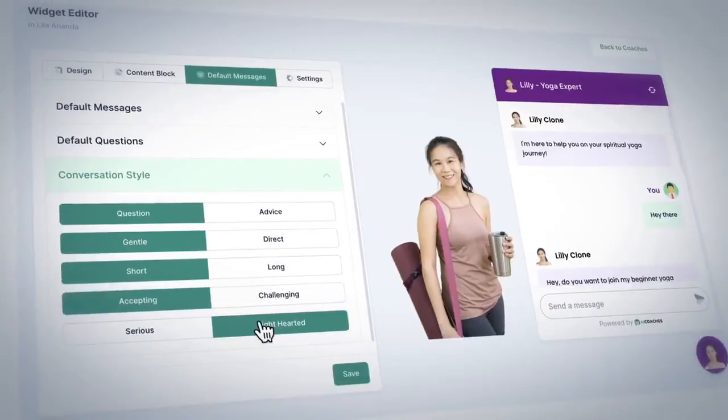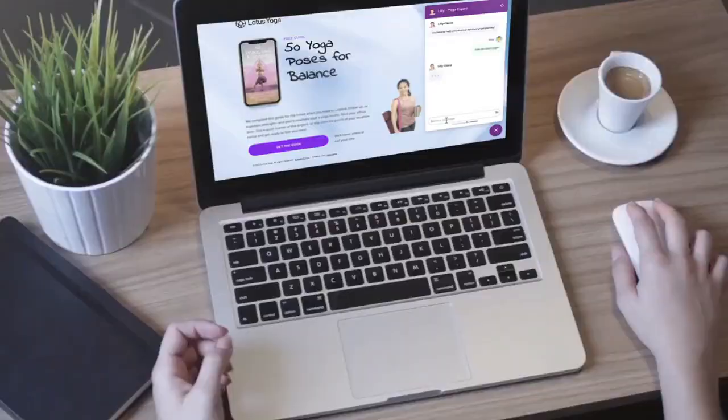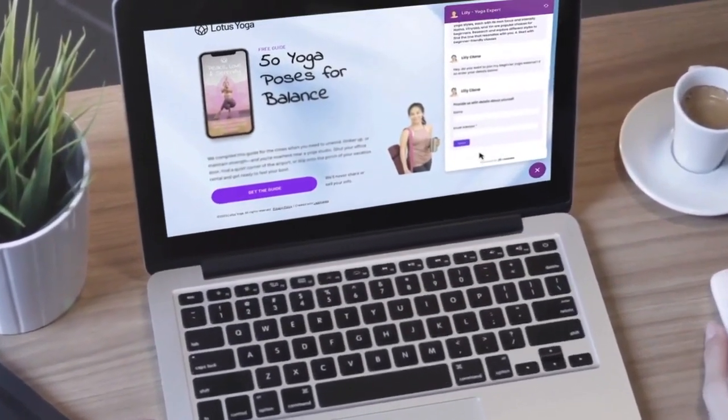Or clone a small business owner to help them grow their business 24/7 the way they want to, in their own style and method, skyrocketing productivity and saving thousands of dollars on salaries and fees.